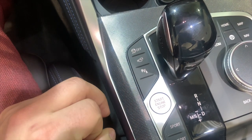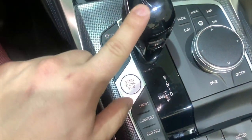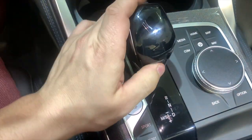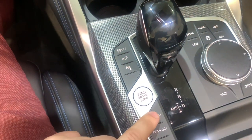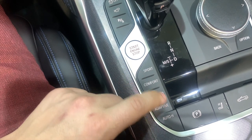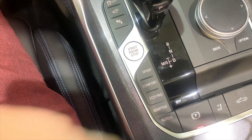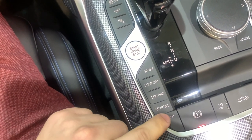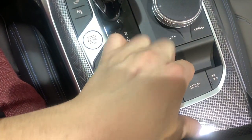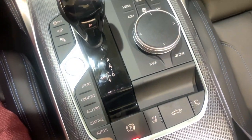Moving down, you have your start engine button, your shifter control with an unlock button — drive, reverse, park, and this one will light up green for each one. Then you have your sport, comfort, and eco mode, as well as adaptive mode which adapts the suspension and everything to your driving style. Then you have your electronic parking brake — push up to engage, push down to disengage. Your auto hold brake feature holds automatically at red lights. And then your top-up or top-down button control.